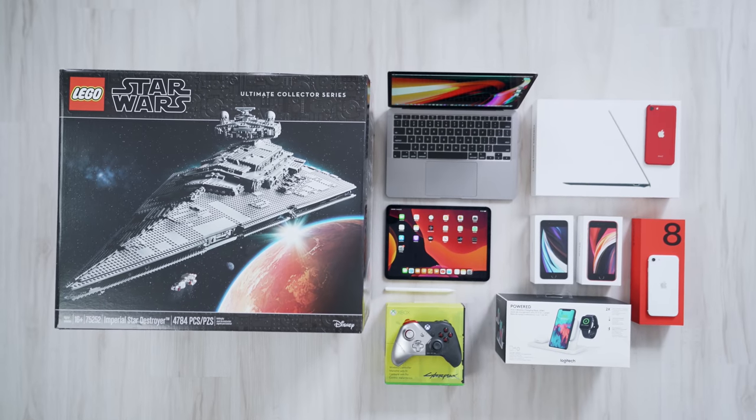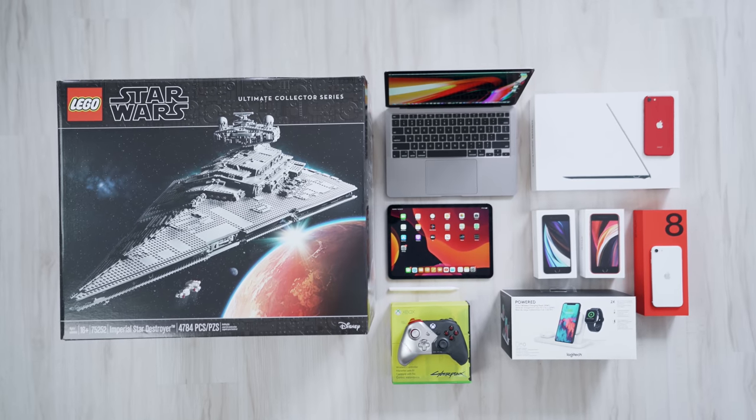Hey guys, what's up? It's Carl here, back with another episode and hope everyone's staying very safe and healthy. We're back with one of my favorite episodes of the channel — it is my monthly unboxing haul. We still got a ton of new releases and updates and a ton of stuff came into this studio, so today we're going to take a look at all of that and any of the stuff that you may have missed.